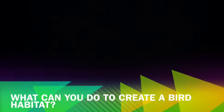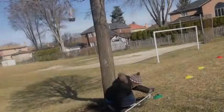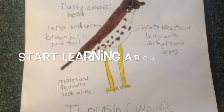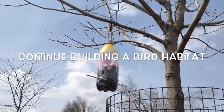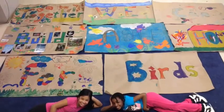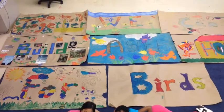Hey there, feathered friends, oh yeah! Come to our garden, oh yeah! You can play there, oh yeah! You can stay there, oh yeah! Wood thrush, cardinal, blue jays, chickadee. Goldfinch, snowy owl, don't be shy, just stay a while. Together, we can build a safe home for birds!